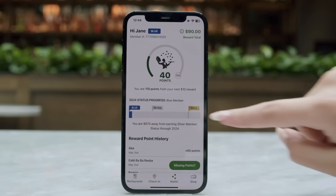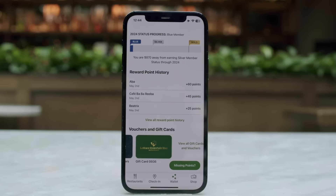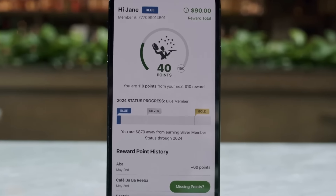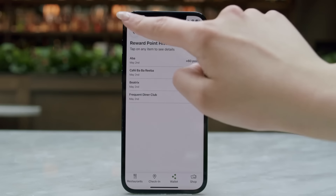Check out the new rewards wallet. Easily access all of your rewards, gift cards, and vouchers in one place, and see your rewards total that you have to redeem. Track your points progress to the next $10 reward and track your member status. View your transaction history and see how long you have until any vouchers expire.